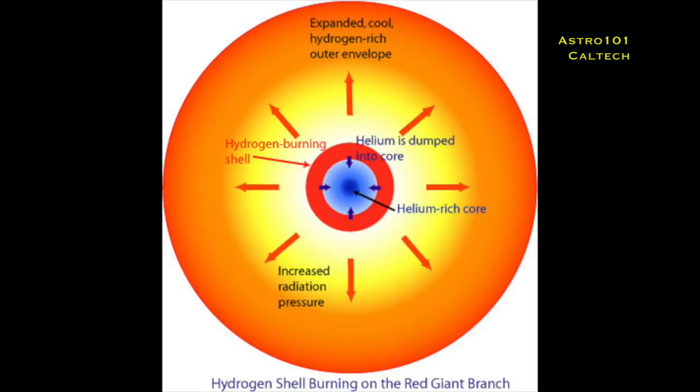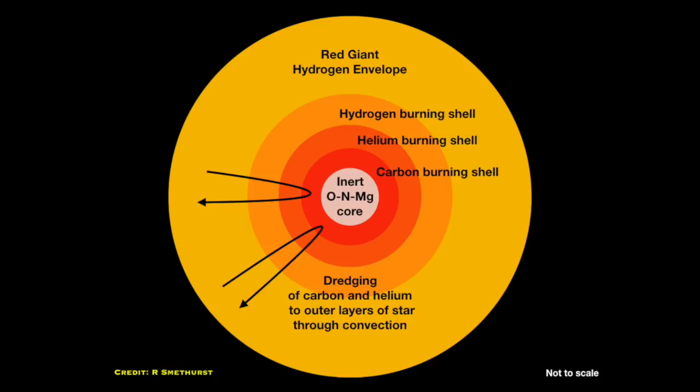Then gravity starts to collapse the core, but suddenly it becomes hot enough in a tight shell around that core to start burning hydrogen into helium again. You end up with a pulsation — it collapses, gets hot enough again, expands, collapses again. This builds up shells of helium further and further out into the star until it gets hot enough to start burning helium into heavier elements. You end up with this onion-like structure of more and more elements being made around the core.